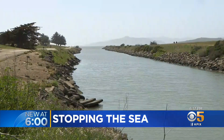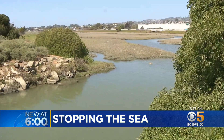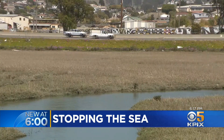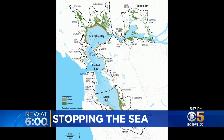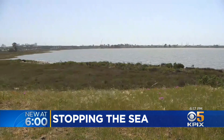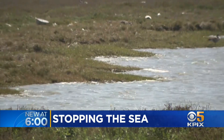Each high tide deposits a new layer of sediment to the marsh. The more mud washed into the marshes, the faster and higher they will grow. These wetlands can actually grow vertically to keep up with the water, as long as they have enough mud to do that. The institute released a study saying the amount of mud needed to protect the Bay Area would fill 48 million dump trucks — enough to circle the equator 10 times over.